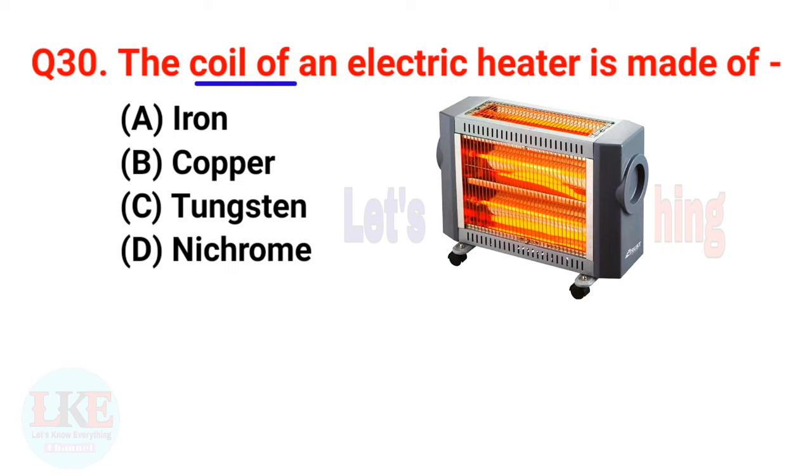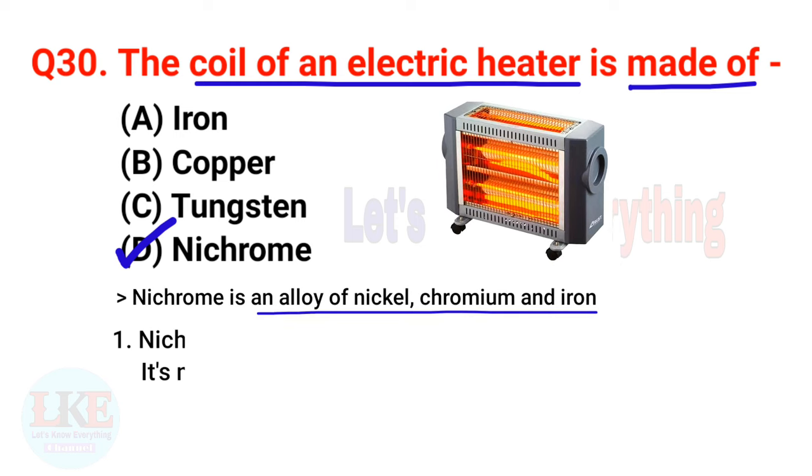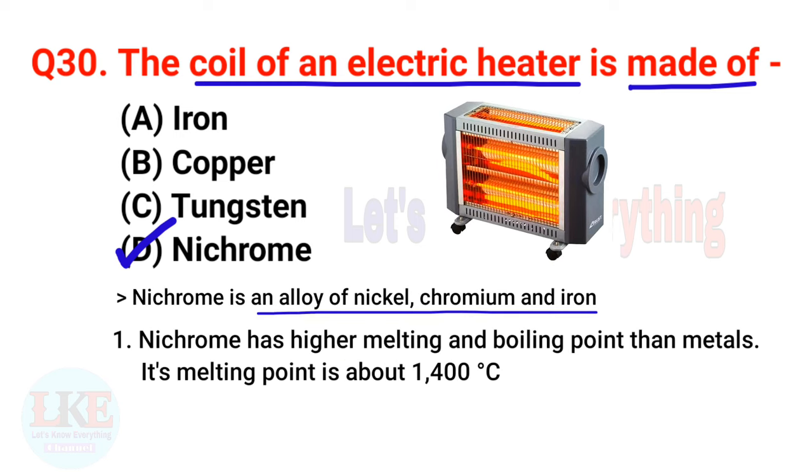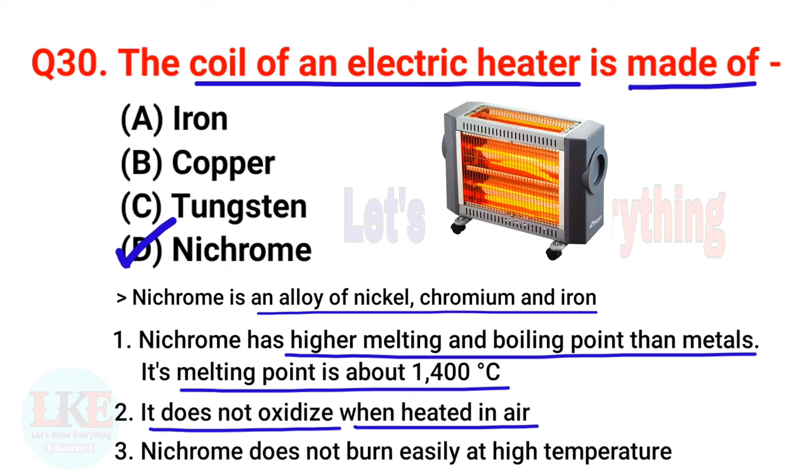Last and final question, number thirty: the coil of an electric heater is made of Nichrome. Nichrome is an alloy of Nickel, Chromium and Iron. Why is Nichrome used in electric heaters? Because Nichrome has a higher melting and boiling point than most metals — its melting point is about 1400 degrees Celsius. It does not oxidize when heated in air and does not burn easily at high temperatures.